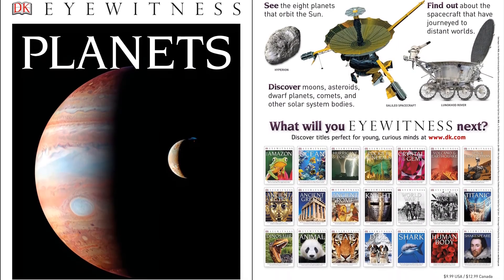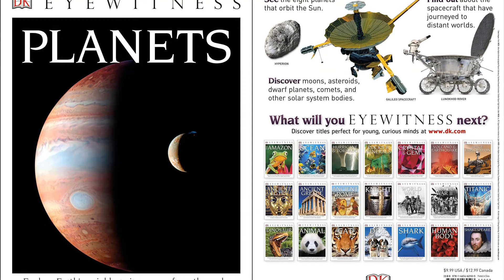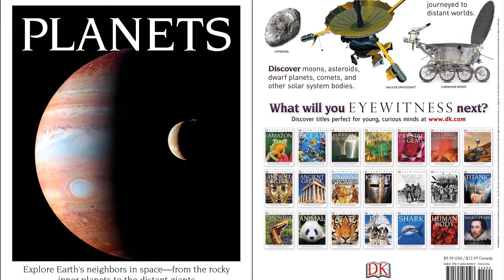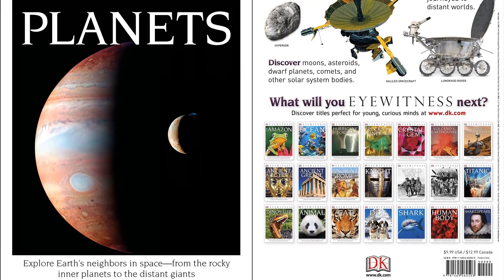Take a tour of Earth and its neighborhood with this spectacular planetary guide. Know more about the eight planets in the solar system, from the small, rocky ones to the gas giants.